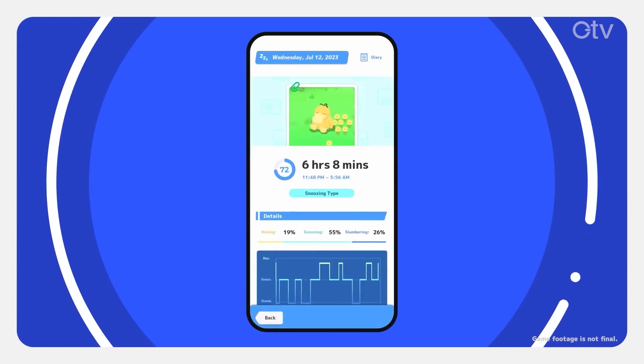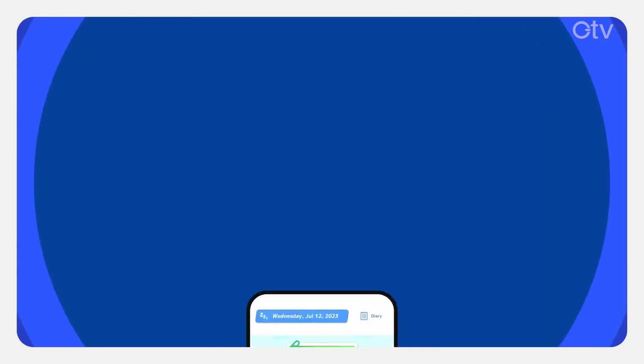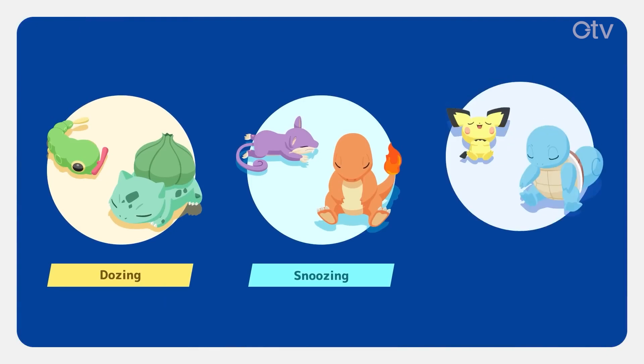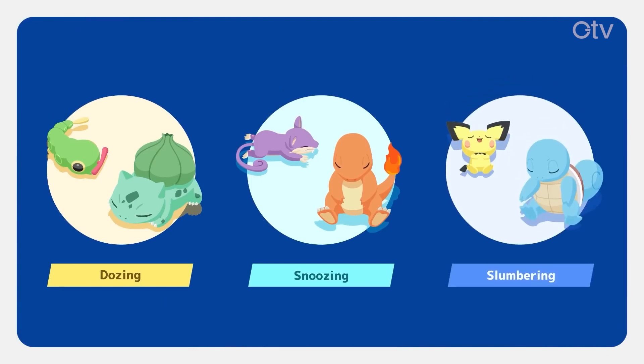Doesn't it sound fun to know what sleep type you were on a given night? Were you dozing type, snoozing type, or slumbering type? Depending on your type that night, different Pokémon will gather.